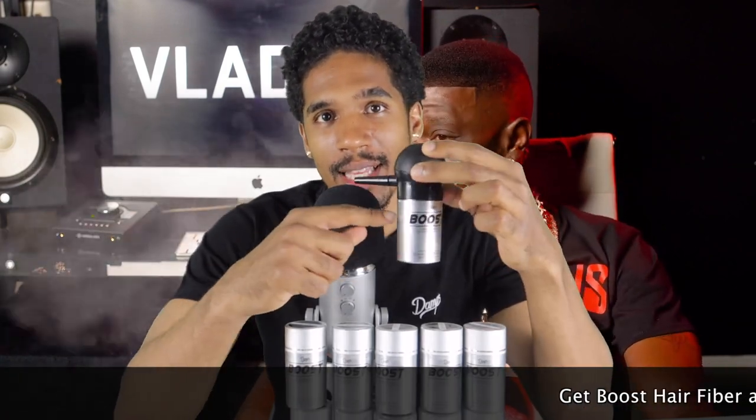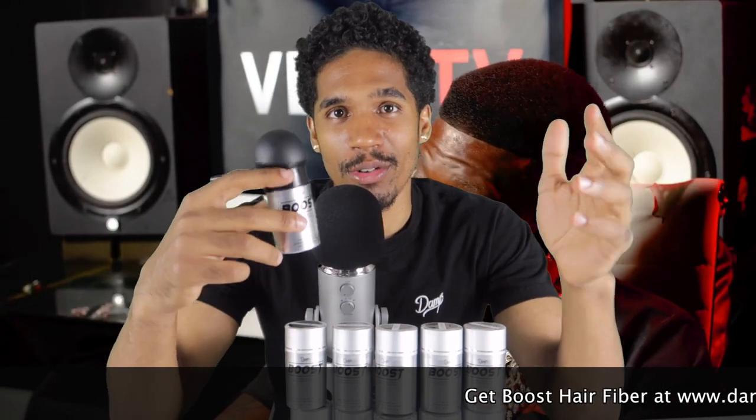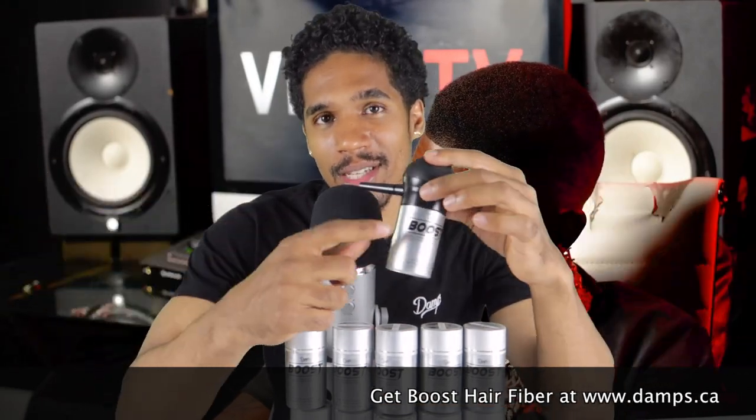I want to help you guys get results like that, and I'm going to explain to you how a product works that a lot of people don't really understand — barbers and clients included. What we got here is hair fiber. This is Boost Hair Fiber. You can get this on damps.ca right now.